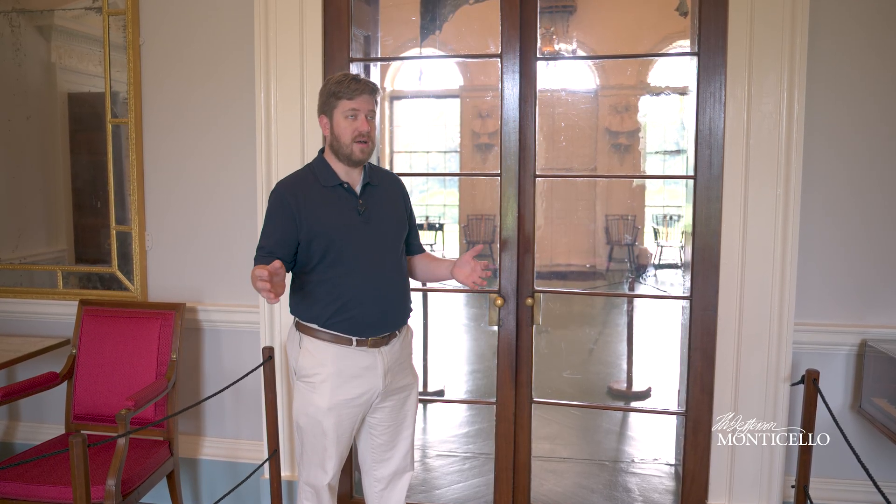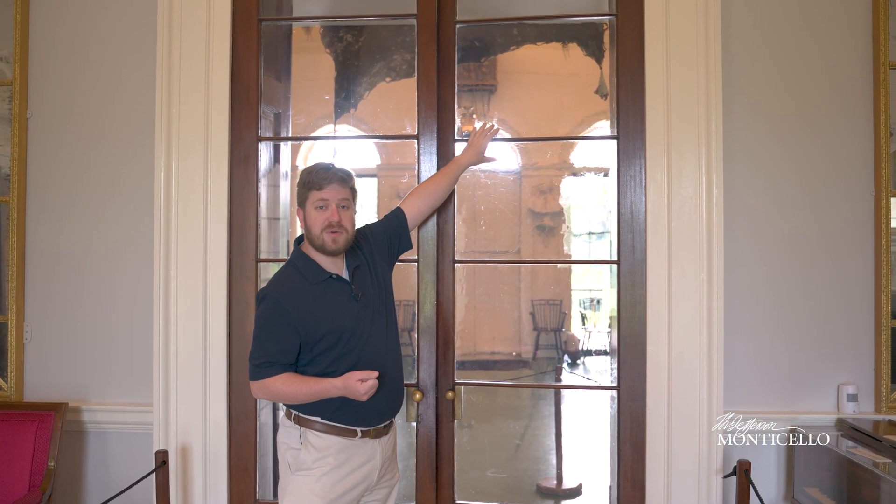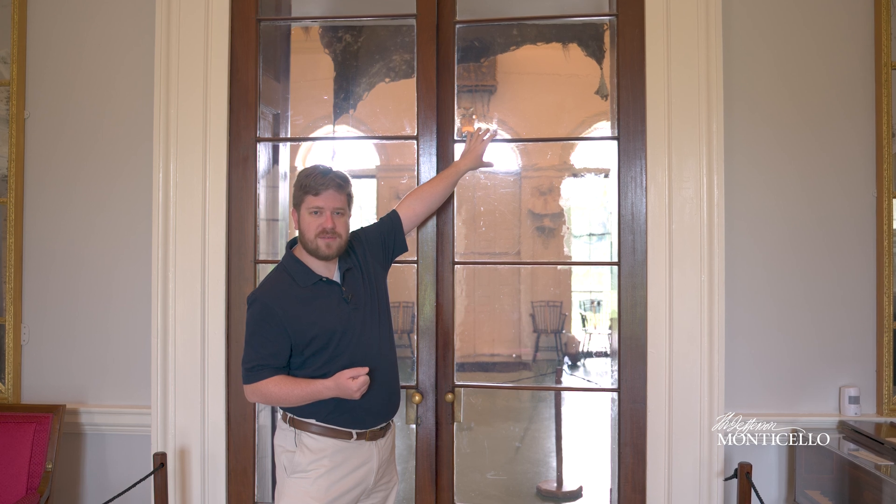One of the most frequently asked questions on tours at Monticello is: what's original? A lot of the structure of the house is original, going back to Jefferson's time — that includes the floors we walk on and the doors we open and close every day. Most of the glass has been replaced; however, on tours we are able to point out a couple of original panes of glass, because two exist here in the self-operating parlor doors. Right here, these two panes are original panes of glass that go back to Jefferson's time.